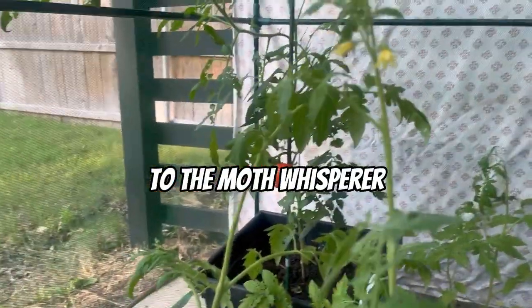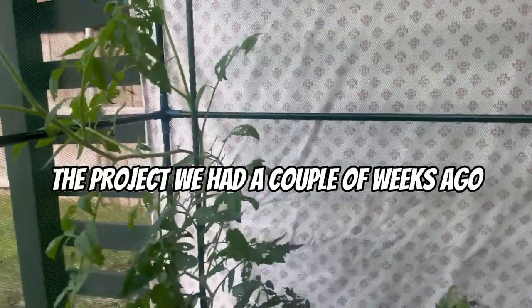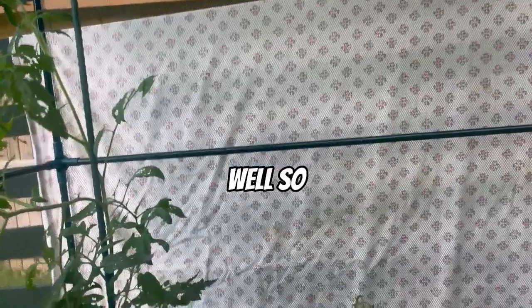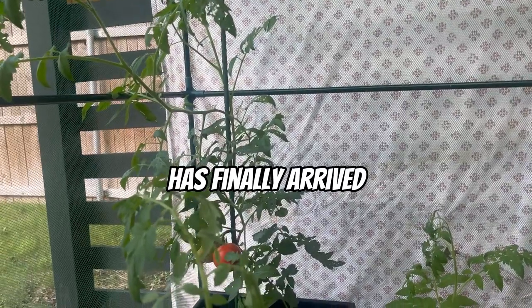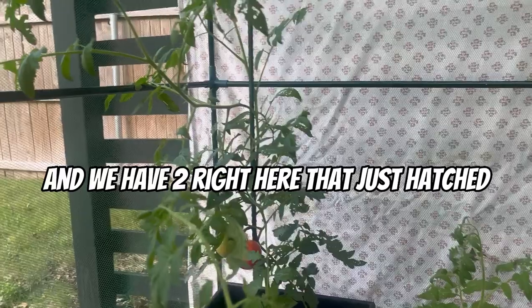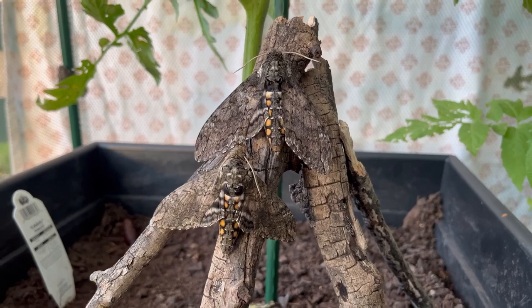Welcome back to the Moth Whisperer. Today we have very exciting news. Do you remember the project we had a couple of weeks ago where we raised small blue caterpillars? Well, these caterpillars pupated, and the day we've all been waiting for has finally arrived. These caterpillars hatched not so long ago, and we have one right here that just hatched. These are both Manduca sexta moths.